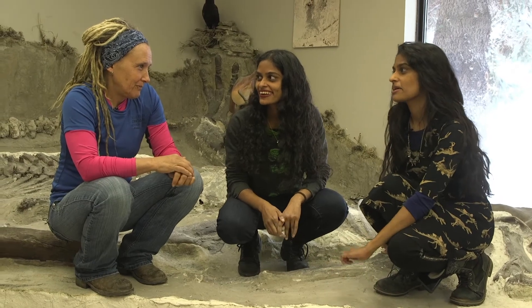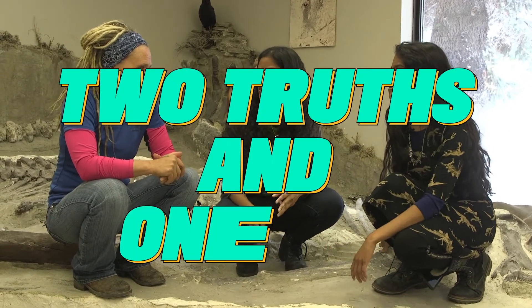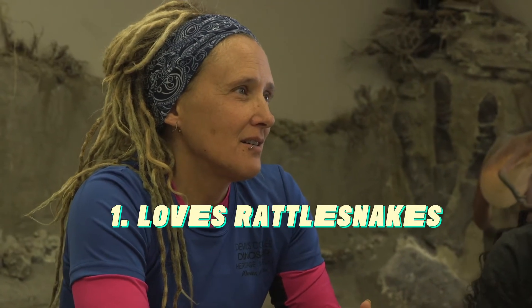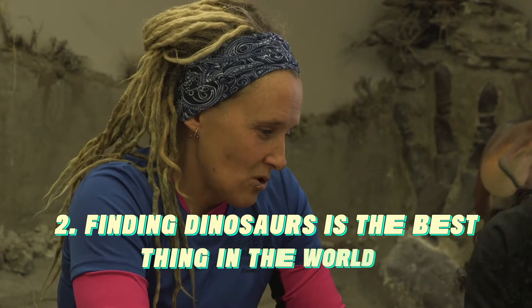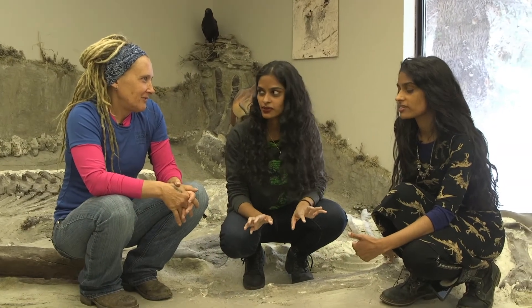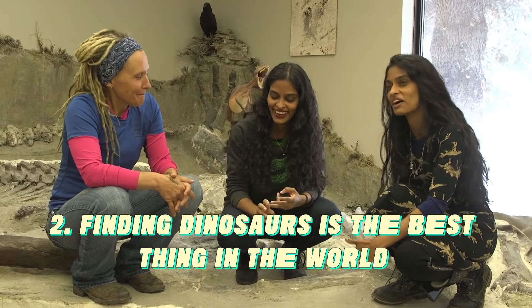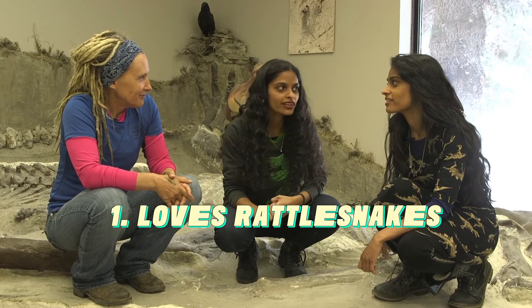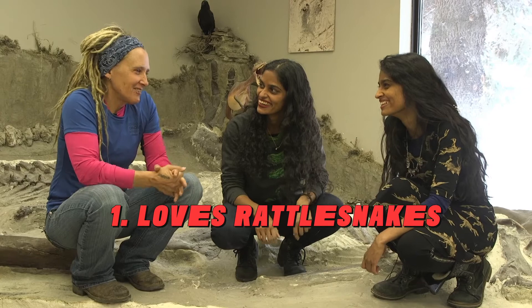We're going to do a quick game — two truths and a lie. Tell us three statements: two are true, one is a lie. I love rattlesnakes. Finding dinosaurs is the best thing in the world. And my best hiking partner is named Quigley — he's a cool little dog. Obviously finding dinosaurs is the best thing in the world — that's true. The Quigley one is true. And you don't love rattlesnakes — that's the lie. No, I don't like rattlesnakes.